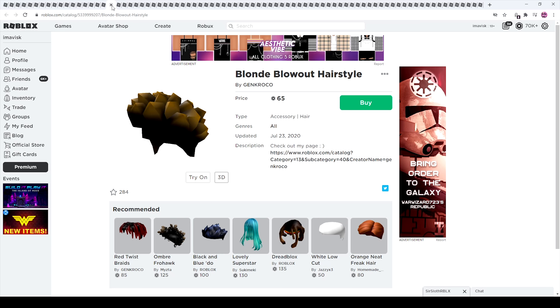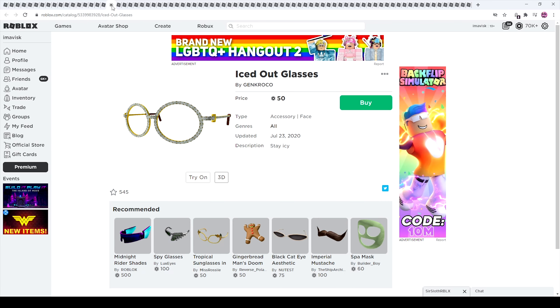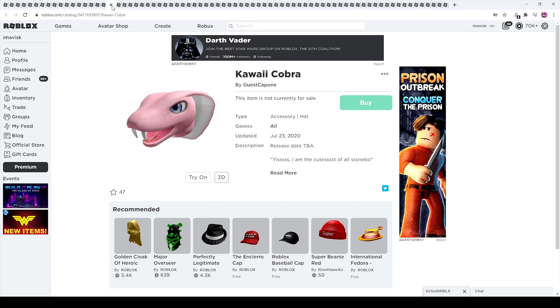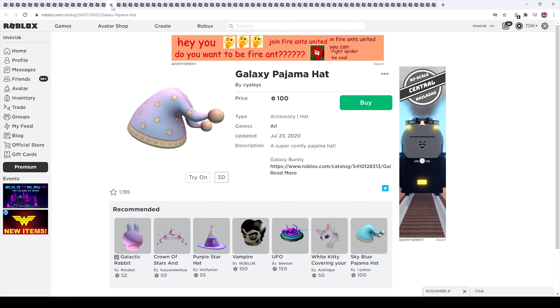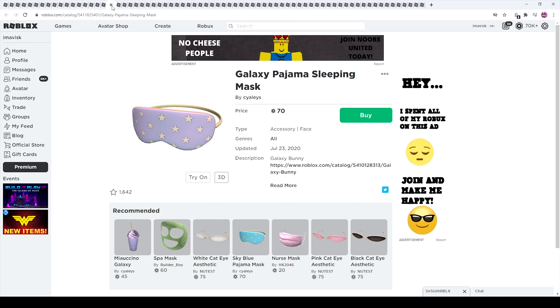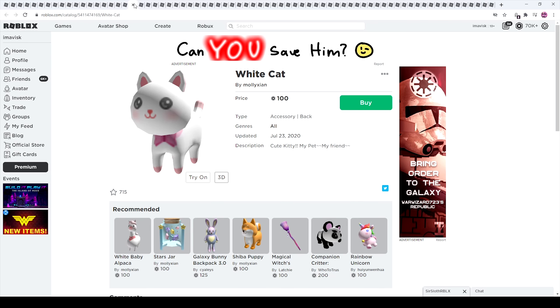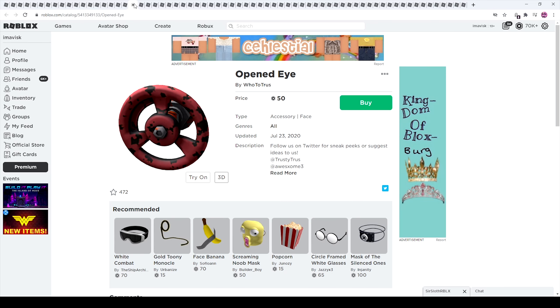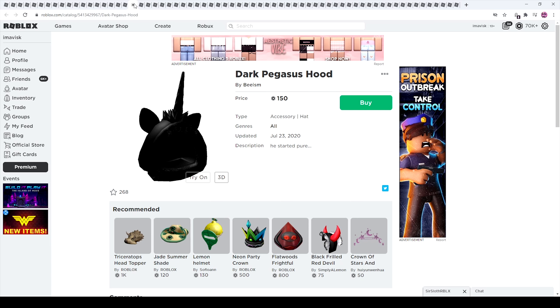And then we have the Cobra items, or Snake items as I like to call them. Right here we have the Pajama items — pretty cool, I really like those, especially these ones which look pretty awesome. Then we also have the Horns right here — pretty cool. The Opened Eye — interesting. I'm pretty sure that's inspired by Valve/Steam.